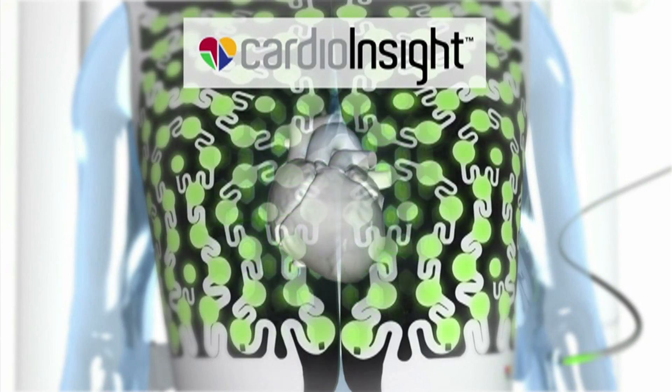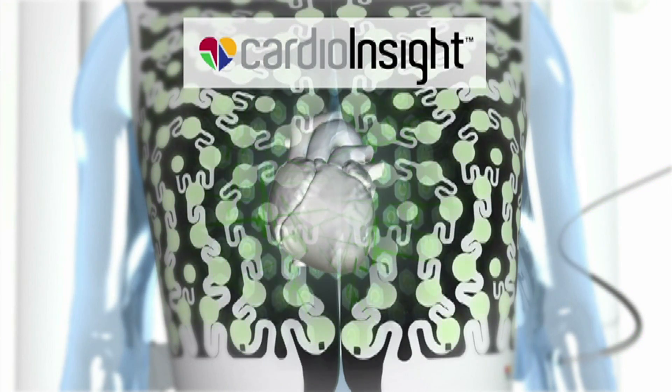We were really excited that we had the opportunity, because it's something that we could see was going to make a direct impact in the medical field. The idea of developing a product to make life better for the patient, to make life better for the doctors, to make life easier for the nurses and technicians — the idea that we could do that with Cardio Insight and help them bring this to the market was very exciting.